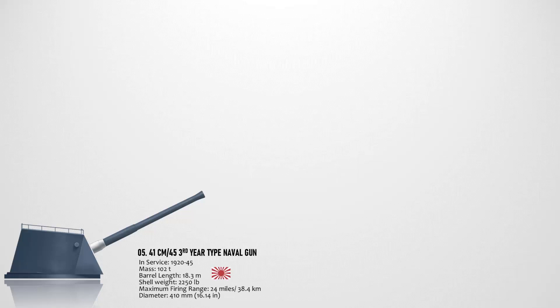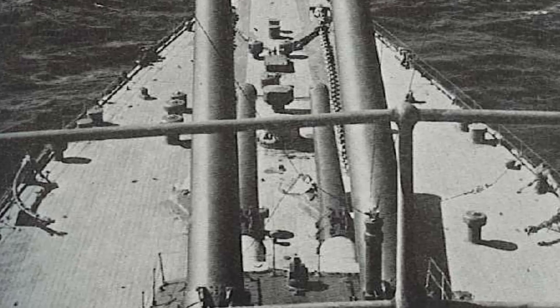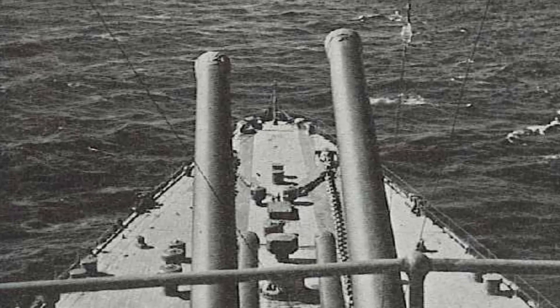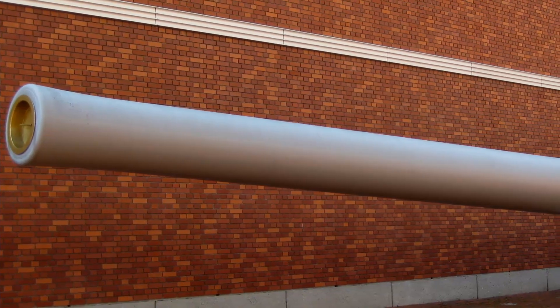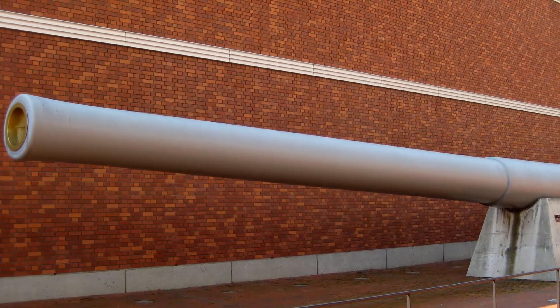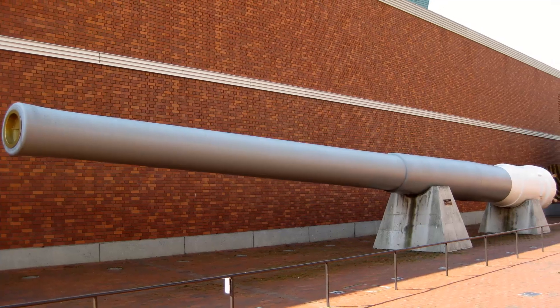The fifth biggest naval gun ever mounted on a warship is the 41-centimeter 45-caliber Third Year Type naval gun, a 16.1-inch breech-loading naval gun designed during World War I for the Imperial Japanese Navy. It was mounted in the Nagato-class battleship as its primary armament. The gun's overall length was 18.84 meters and its bore measured 18.3 meters. It weighed 224,872 pounds, fired a 2,250-pound projectile with a muzzle velocity of 790 meters per second, a maximum range of 38,400 meters, and a firing cycle of one round every 24 seconds.